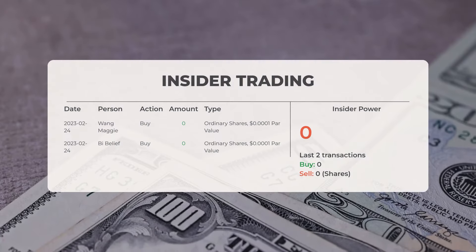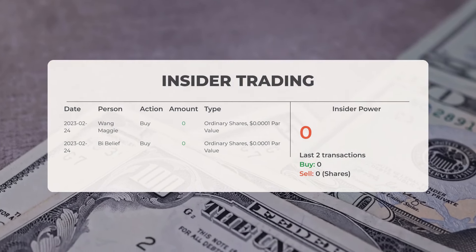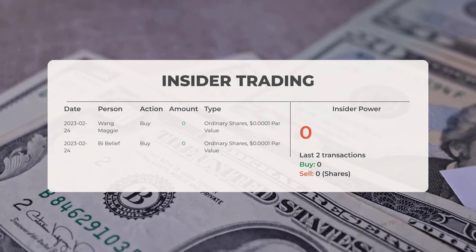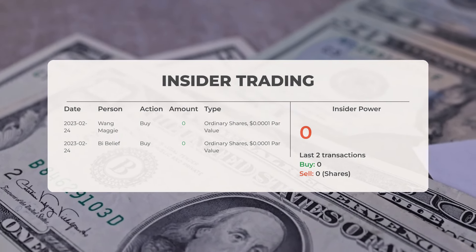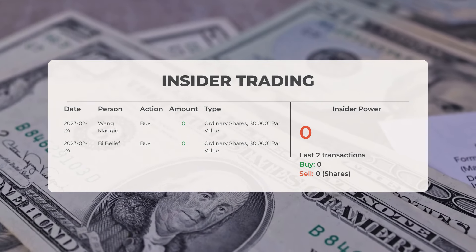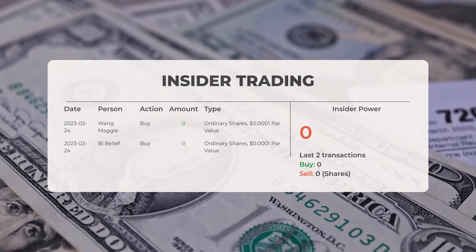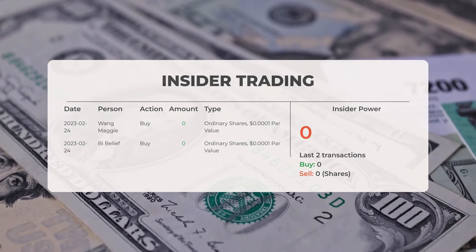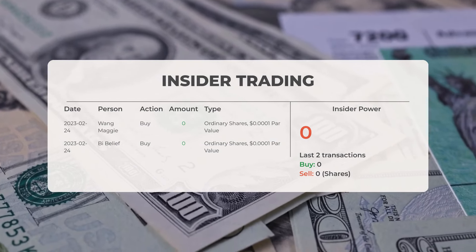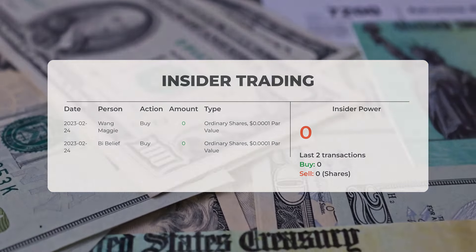The combined average rating for Microcloud Hologram from various analyst sources is to sell. The most recent insider trade for this stock occurred more than three months ago. The latest transaction took place on the 24th of February 2023, when Wang Maggie executed an insider purchase of zero shares of ordinary shares with a par value of one ten-thousandth of a dollar.